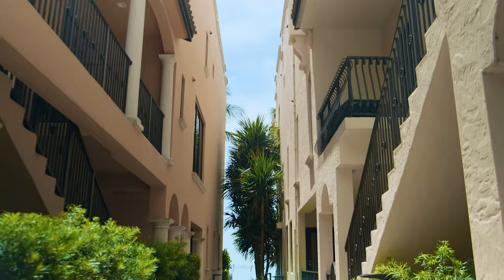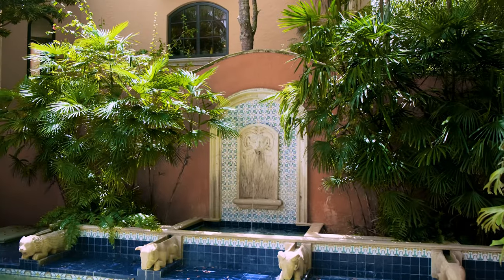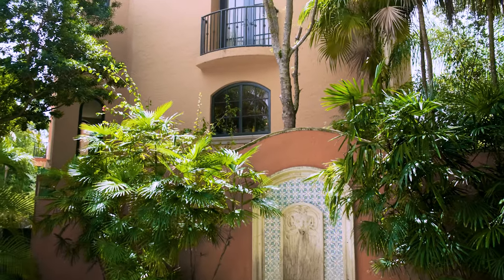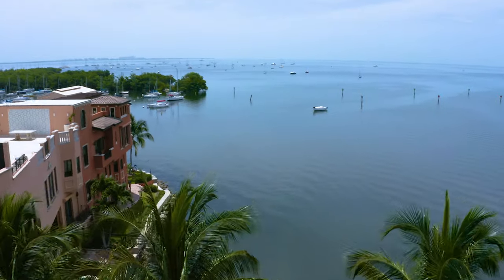Each of these units comes with at least a two-car garage and an elevator. Some of my favorite things about the Cloisters are that they offer a large amount of square footage, are easy to maintain, and all of them have rooftop terraces with most having incredible ocean views.